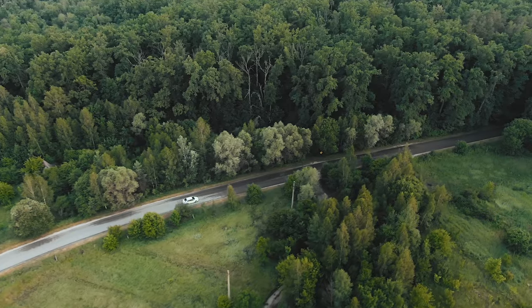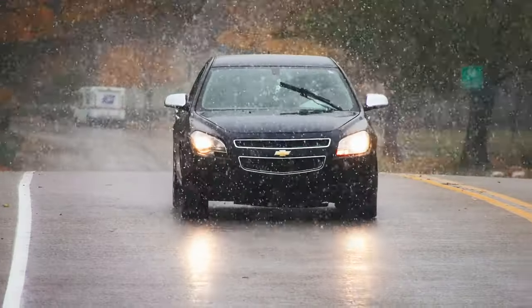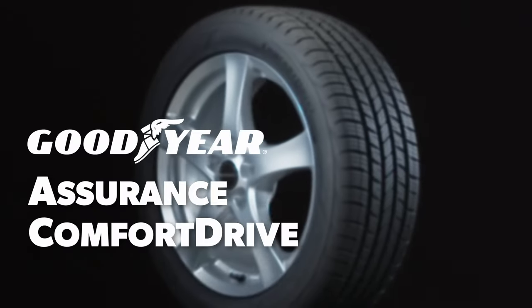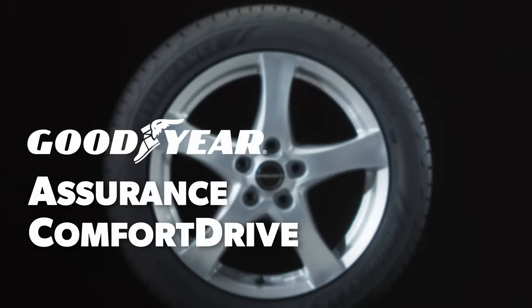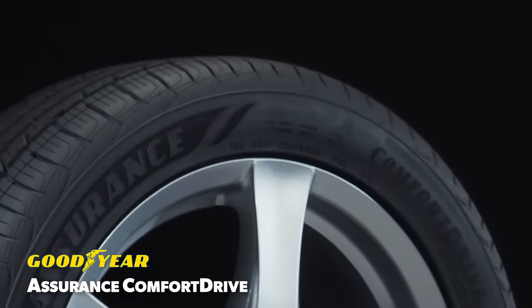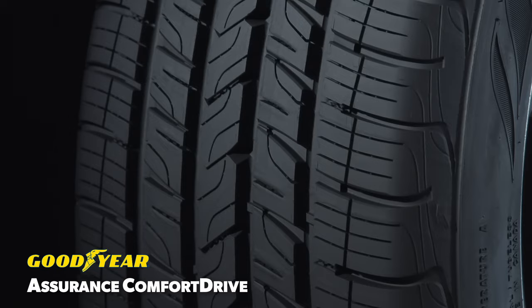Grand Touring All Season Tires are designed to deliver a satisfying balance of year-round traction, a comfortable ride, and reasonable tread life. The Goodyear Assurance Comfort Drive is developed to be a sensibly luxurious tire that provides a smooth ride, premium levels of noise comfort, and traction for dry, wet, and wintry conditions.